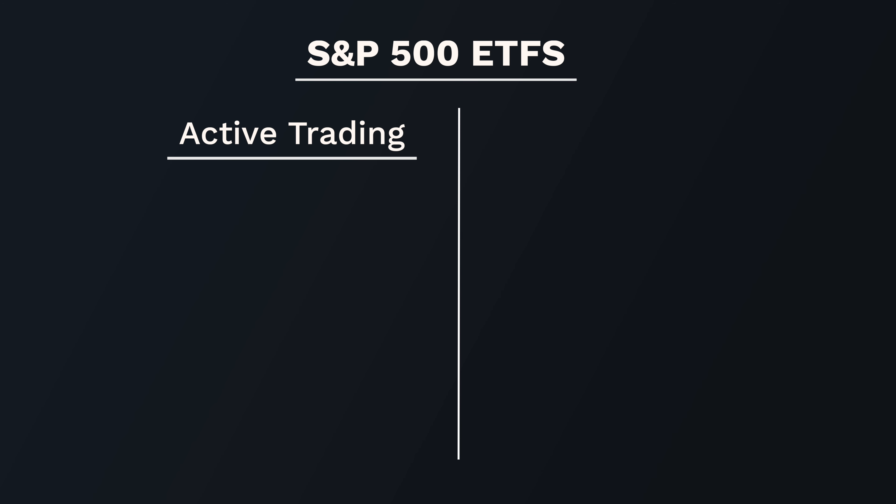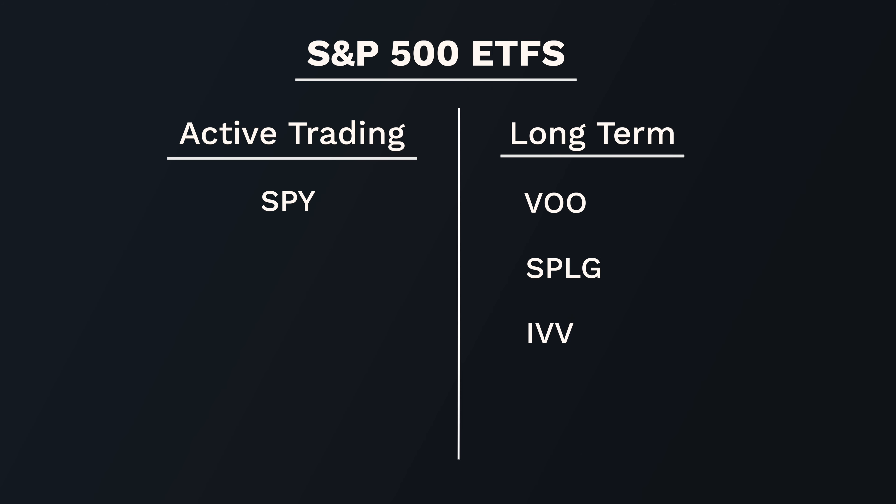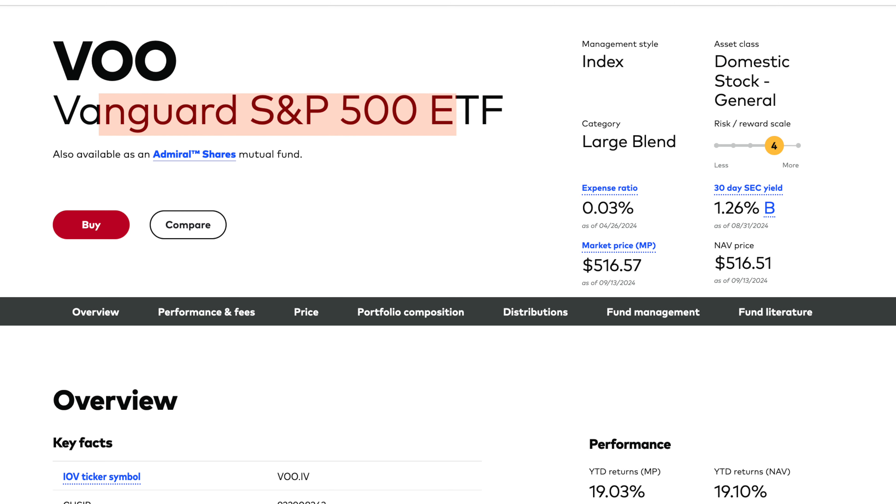To break it down: if you're looking to actively trade the S&P 500, I'd recommend SPY. For long-term investing, go with one of the other options. Whichever one you pick, I'd recommend sticking with it since they all track the same index and results will be very similar. Personally, I use Vanguard's VOO. That covers the ETFs — let's now transition into the best S&P 500 mutual funds.